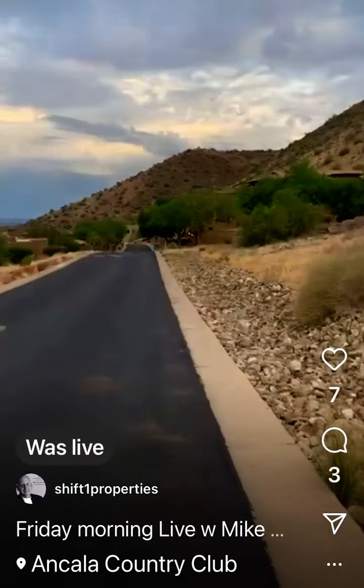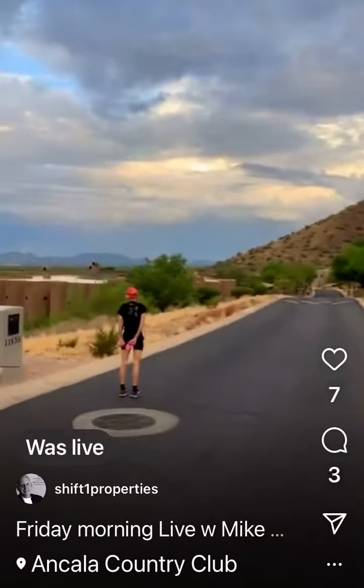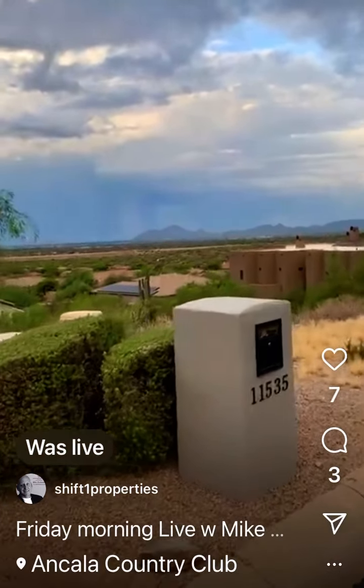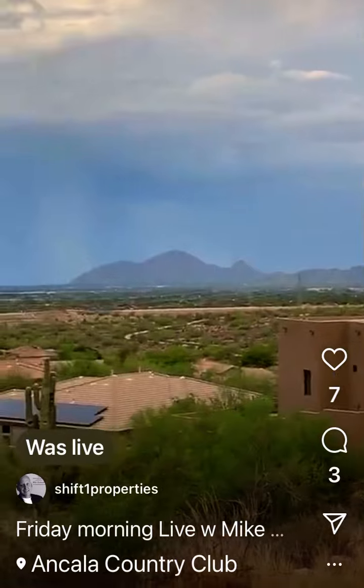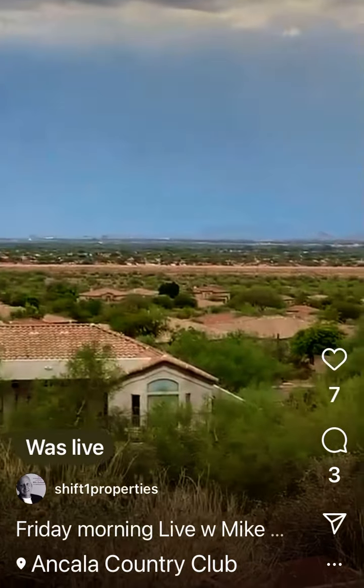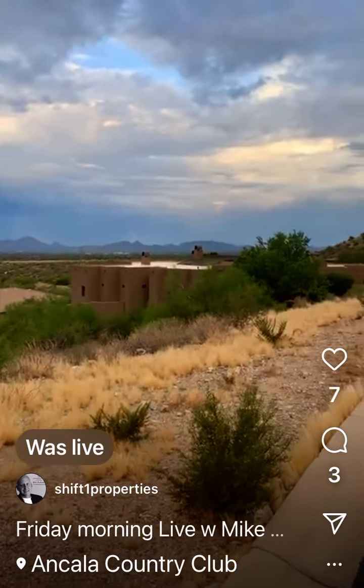Look at this — this is the back road up along the back of the neighborhood. That's coming in down by Taliesin West off of Frank Lloyd Wright. There's Camelback — it's raining over there. A rare cloudy day in Scottsdale.